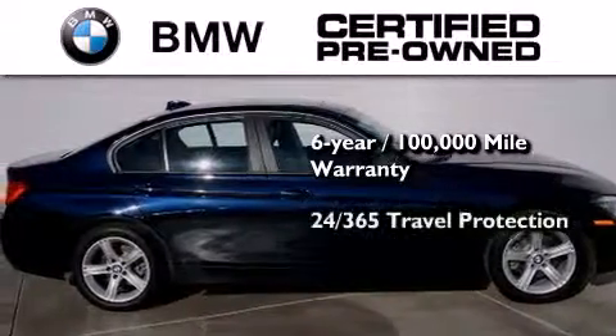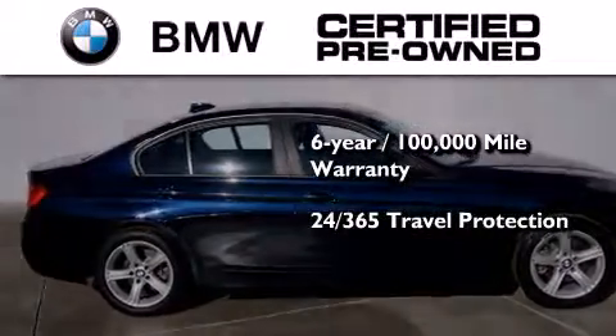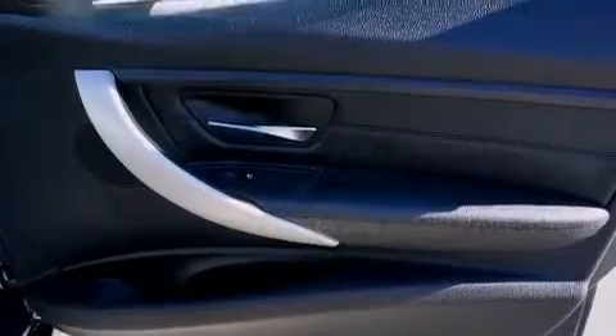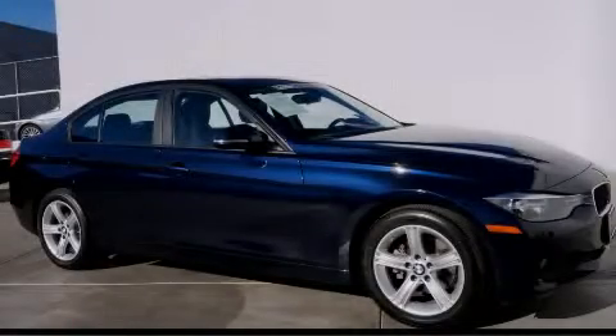It comes with travel protection 24 hours a day, 365 days a year, even if you're not the one driving. Call now to find out how you can own this breathtaking vehicle.